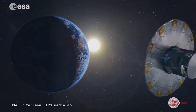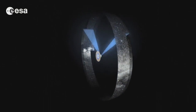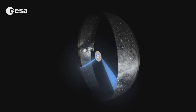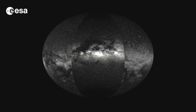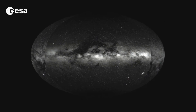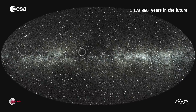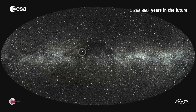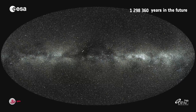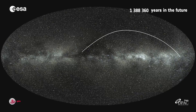Gaia is a mission that is basically trying to look at the positions, velocities, and distances of about a billion stars in the Milky Way. Its main goal is to build a three-dimensional map of the Milky Way. Gaia observes all these stars about 70 times each, allowing you to track their progress and model the parameters that describe their orbits around the center of the galaxy — giving you a 3D map of a billion stars in motion.